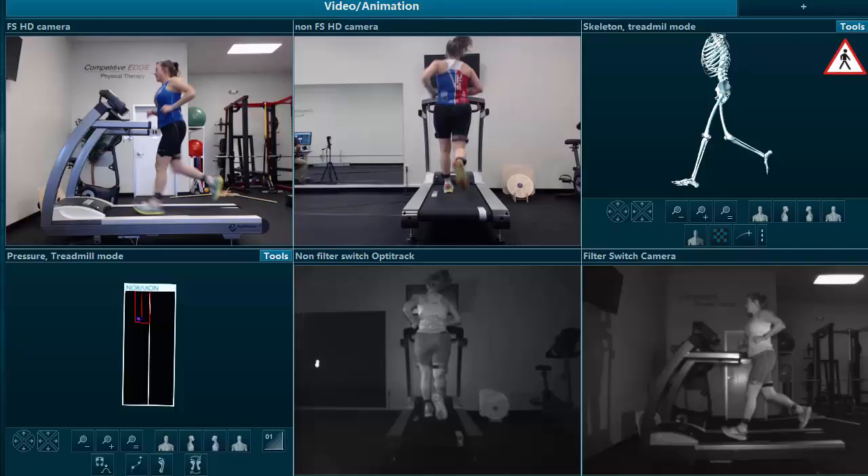What you see on screen here is the initial running assessment for a triathlete in the local area who came in with complaints of shin pain. Looking at the initial contact position on the left hand side, you can see a higher dorsiflexion angle at the ankle, a relatively straight knee with a knee flexion angle of about 4 or 5 degrees, and a relatively upright trunk.